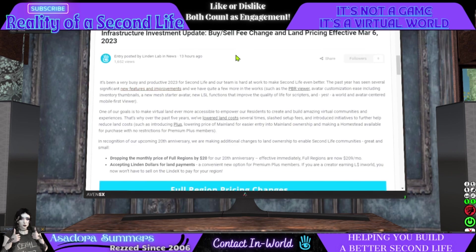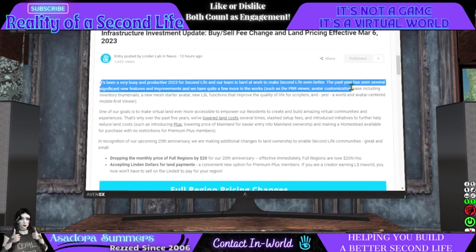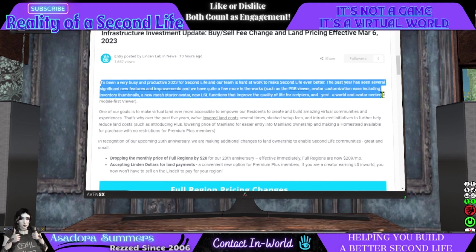It's been a very busy and productive 2023 for Second Life and our team, working hard to make Second Life even better. The past year has seen several significant new features and improvements, and we have quite a few more in the works, such as the PBR viewer, avatar customization ease including inventory thumbnails, a new mesh starter avatar, new LSL functions that improve quality of life for scripters, and a world and avatar-centered mobile-first viewer.